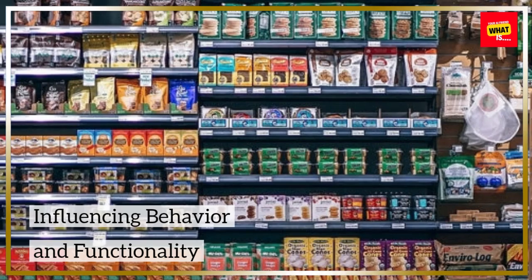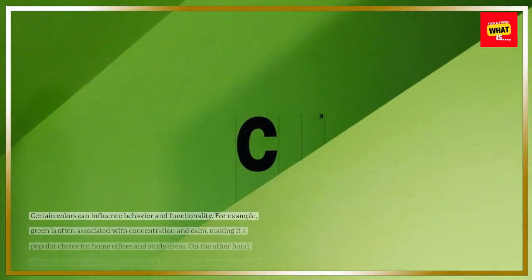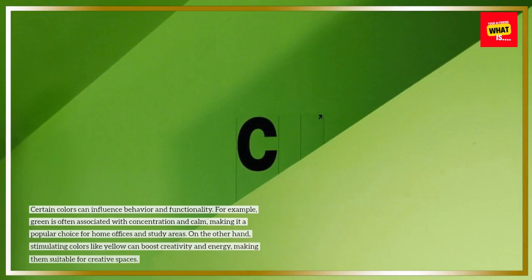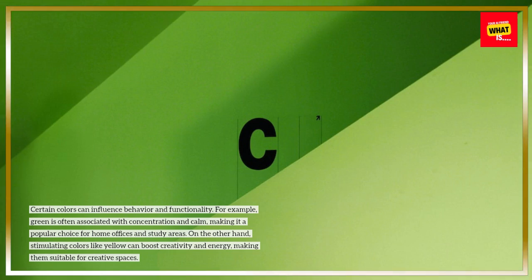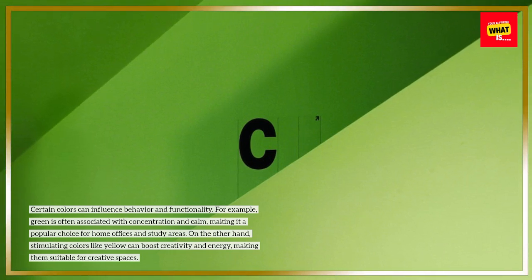Influencing behavior and functionality. Certain colors can influence behavior and functionality. For example, green is often associated with concentration and calm, making it a popular choice for home offices and study areas.